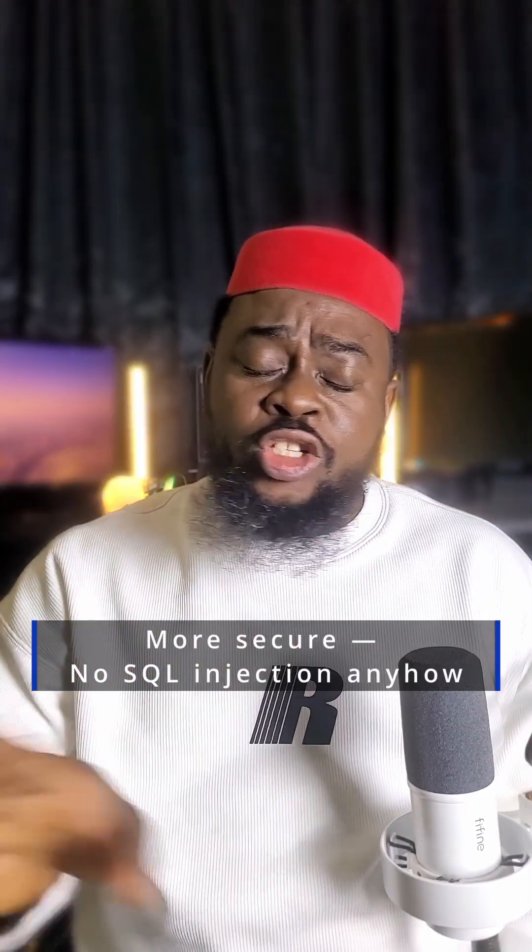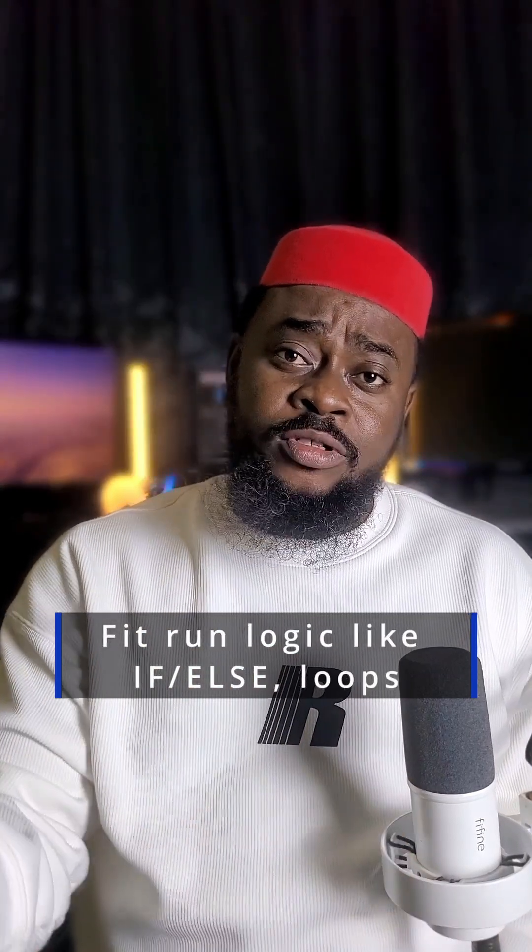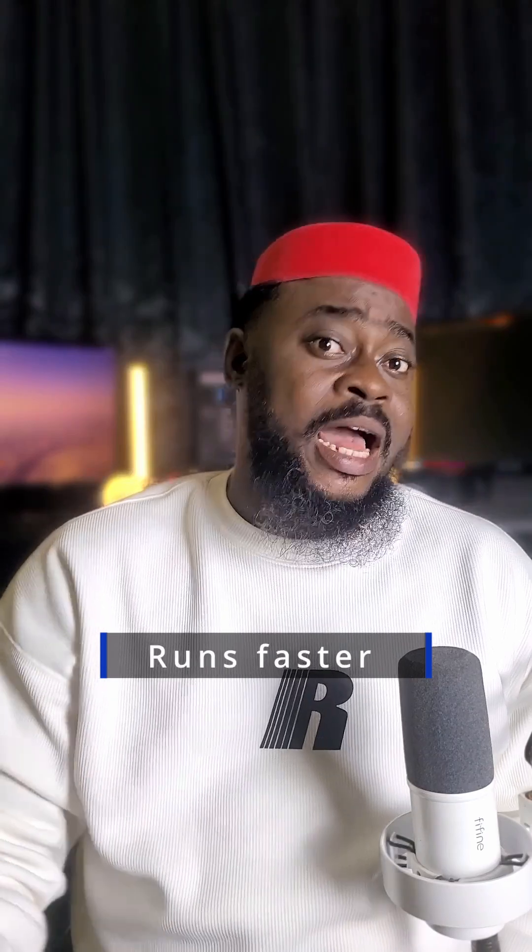So why would you use a Stored Procedure? Number one, it's clean and reusable. Number two, more secure — no SQL injection problem. Number three, you can fill it with logic like if, else, and loops inside itself. And number four, it runs faster because the database already compiles it before you call it. So anytime you see anybody repeating queries, just tell them: make it right — use a Stored Procedure. Okay, bye.